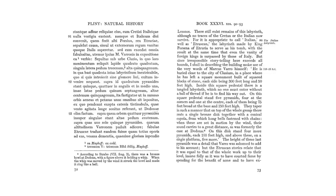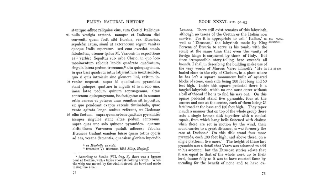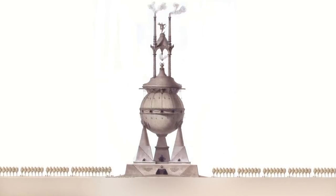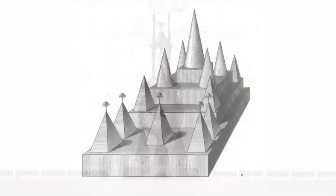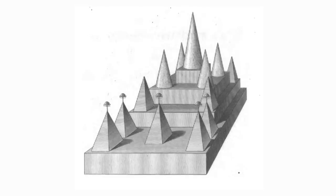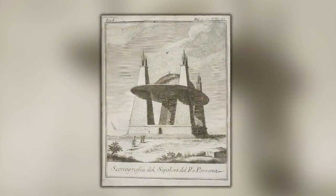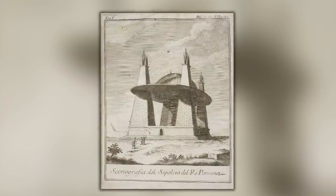Pliny the Elder included Varro's description in his work, but because it didn't exist in his time — because he couldn't see it himself — and because he couldn't fathom how such a structure could stand or be built, he dismissed the whole account as fable. But he does say there are Etruscan stories that say there was a top pyramid on the structure equal in size compared to the rest of the structure below. Therefore, if there is a written account as well as other Etruscan stories, should we be taking it more seriously?